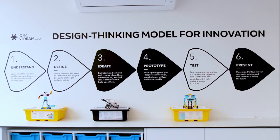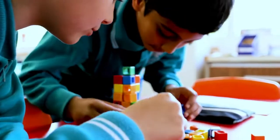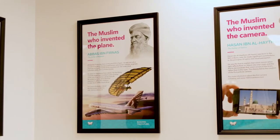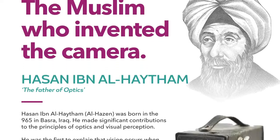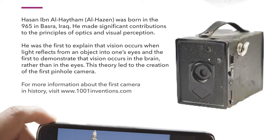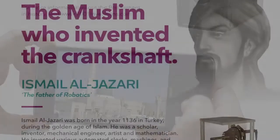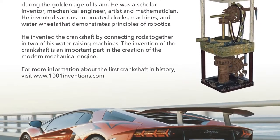And the reason for that is, if we are able to create amazing innovations and inventions on a university level using that design thinking model, imagine what would happen if we start teaching it to our primary school and high school students. We put a number of Muslim pioneers of the golden ages that had such a huge impact on the world — such as Ibn al-Haytham, the father of optics, who developed what we call now the modern day camera. You have Al-Jazari, who is responsible for the engines in the automobiles.